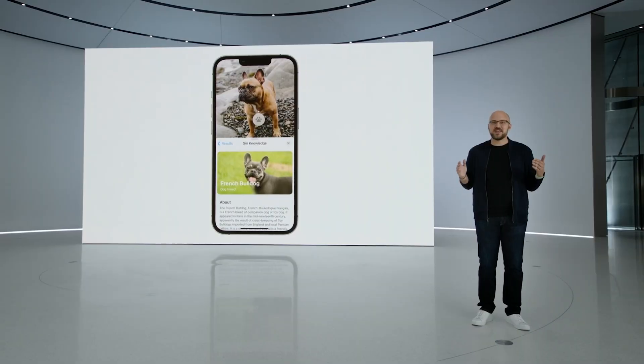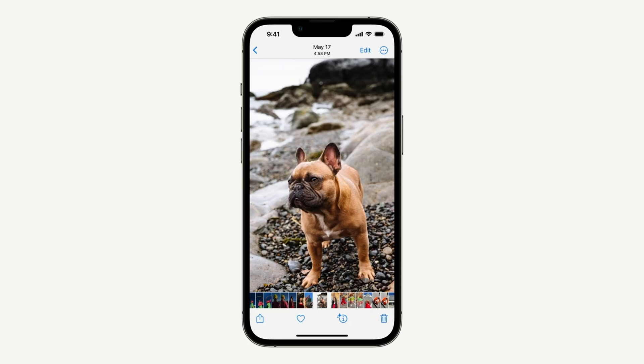Now, just because a device supports iOS 16 doesn't mean that it will be able to take advantage of all the new features. For example, lifting subject from the background of an image or removing the background altogether requires an iPhone with an A12 Bionic chip or later. The iOS 16 developer beta is available right now with a public beta coming next month. For more information on iOS 16, hit the links down in the description.